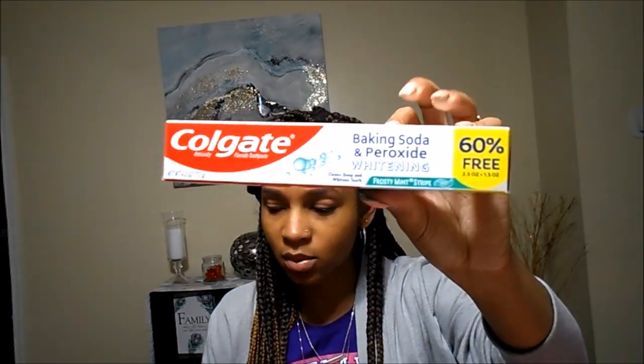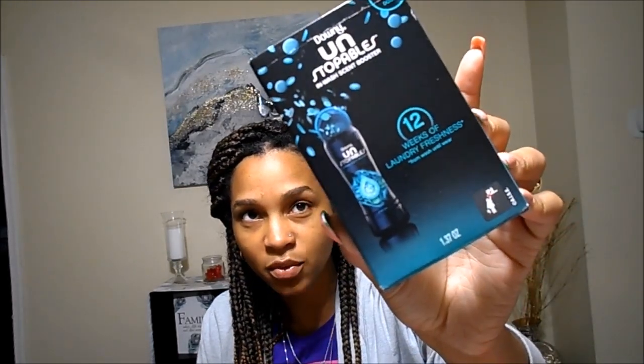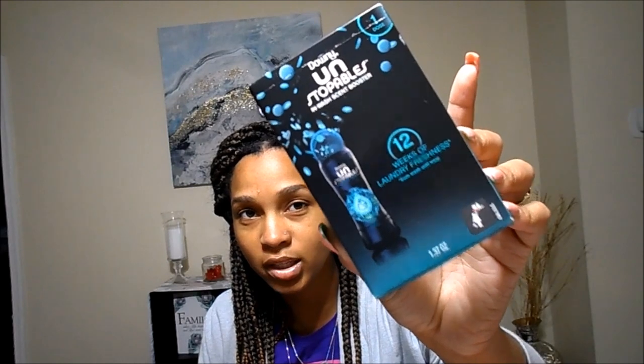I picked up some baking soda and peroxide whitening toothpaste by Colgate — this is the one I always get. And I thought this was so neat: they have the Downy Unstoppables in a box, it's $1.37. I've never seen that before, so I just thought that was too cute.